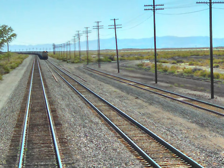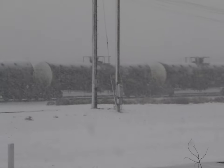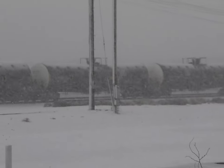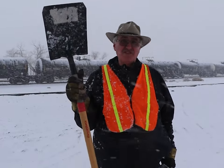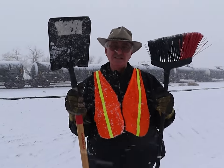Railroad operators would like their track to look like this, but sometimes the weather makes the rails look like this. Even today, the basic tools that the railroad has to fight snow are a shovel and a broom. Other than the basic shovel and broom, there are various types of snow removal equipment. Let's look at some of them.